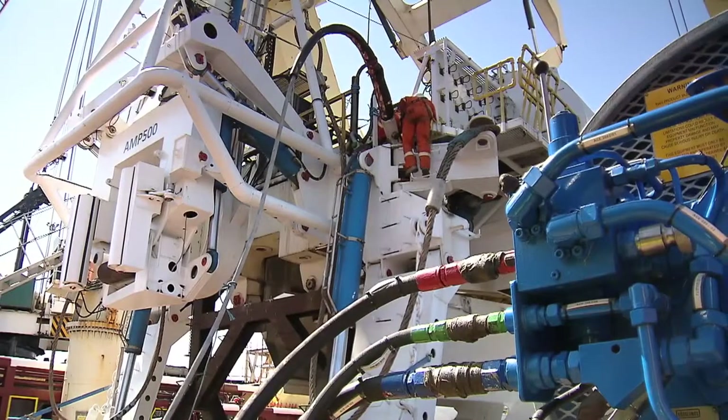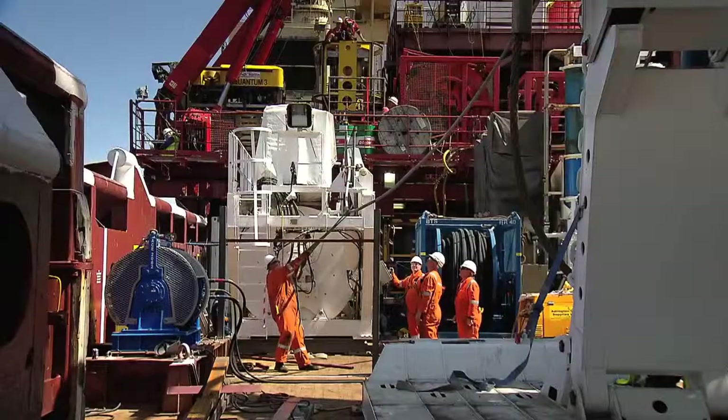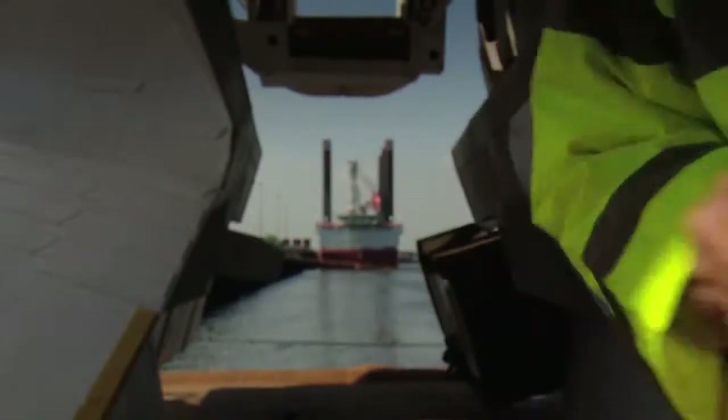The next step is we're going to connect the umbilical to the plough. Once we get communications from the plough to the control van of the AMP 500, then we'll perform what's called a wet test.